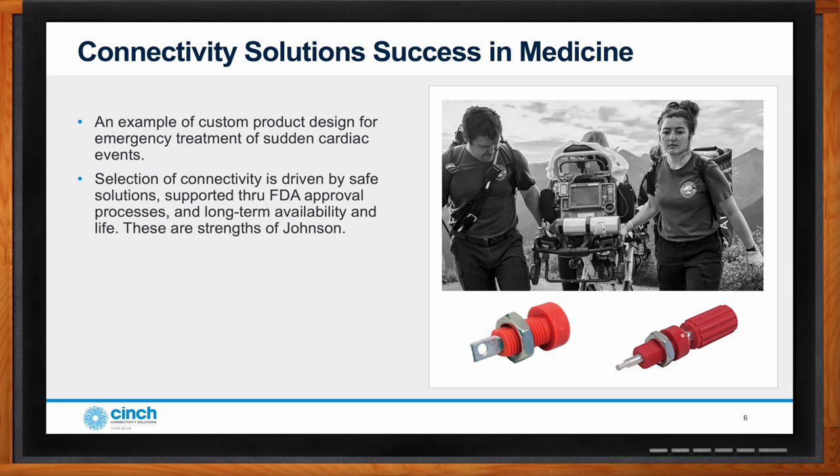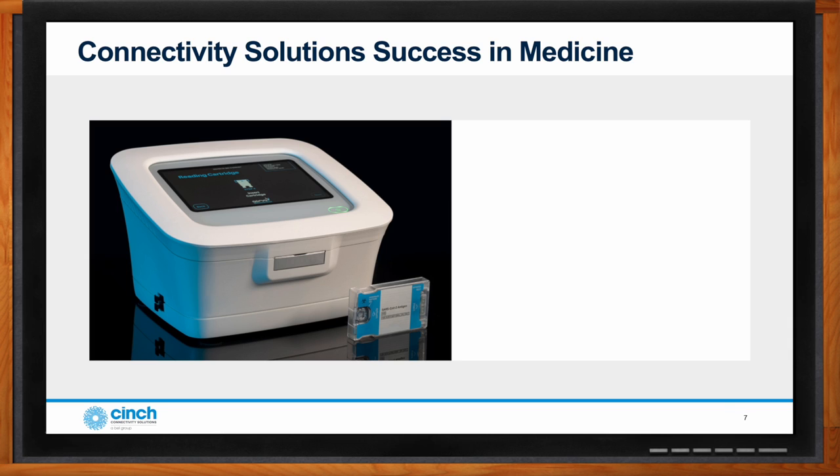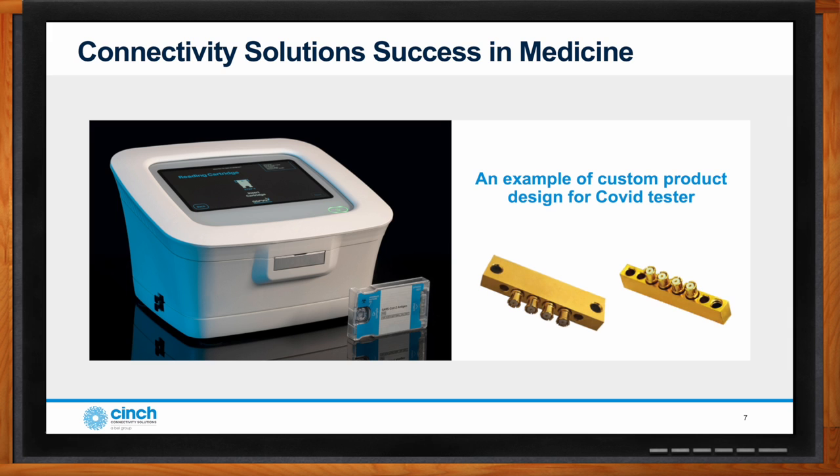Johnson worked through the process with this customer to go through the FDA approval process and meet the IEC 60601 standard. Having a product, working with the customer, customizing it, and keeping it available for a long life — those are the strengths of what Johnson brings to market. One example is a COVID tester — it actually started out for blood testing in animals, but was transitioned when COVID happened. It's a push-on type ganged multiport connector that provides many connections in high density, delivering reliable connectivity.